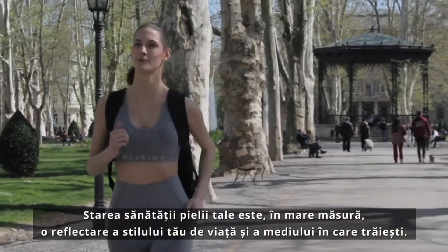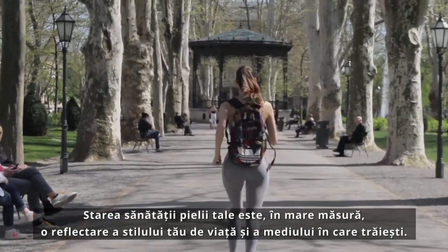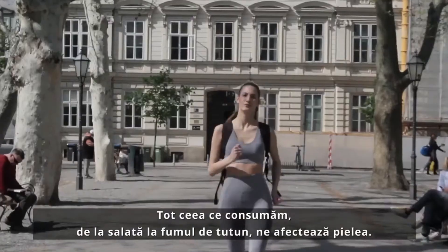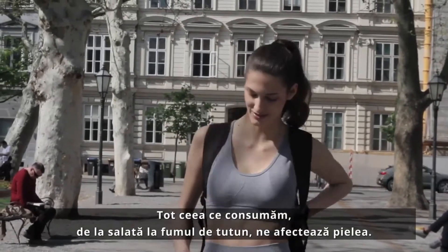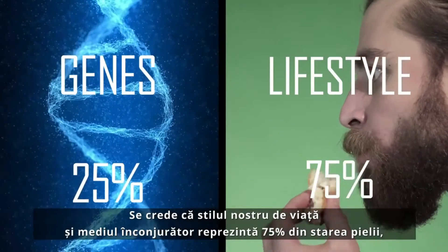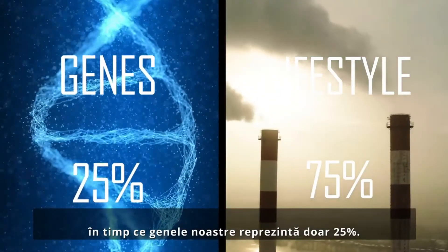The condition of your skin's health is, to a large extent, a reflection of your lifestyle and the environment you live in. Everything we consume, from salad to tobacco smoke, affects our skin. Our lifestyle and environment are thought to account for 75% of our skin status, while our genes only account for 25%.